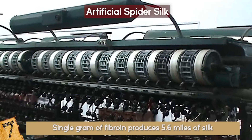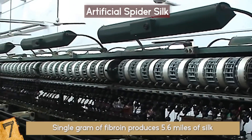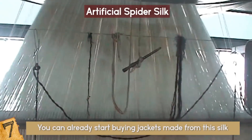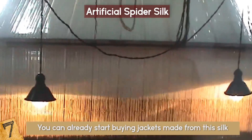They're working on mass producing the stuff to revolutionize the textile industry, and are churning out silk by the metric ton. That's a lot of silk, and all of that without a spider in sight. You can already start buying jackets made from this silk, though they have a heavy price tag — about $750 a piece.